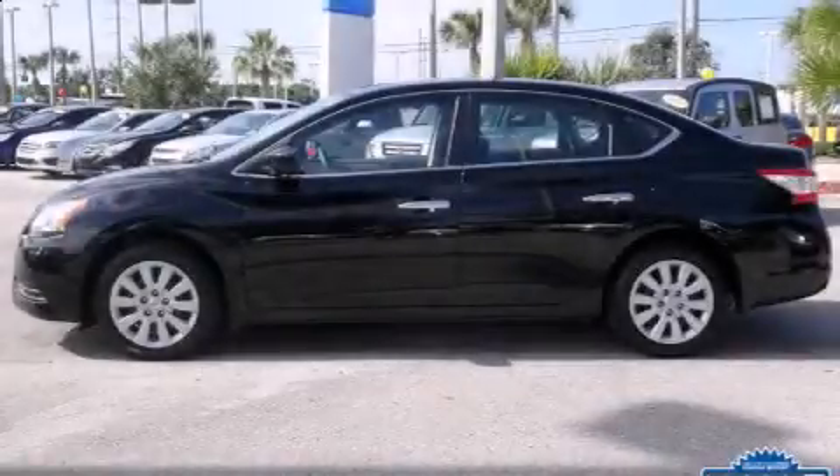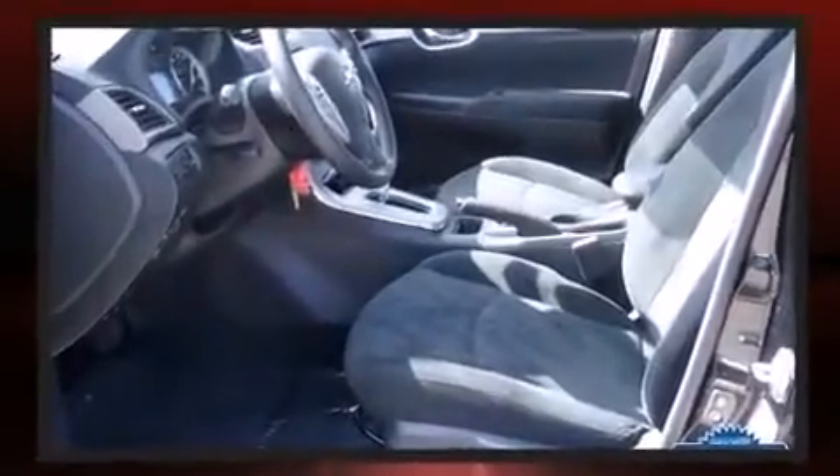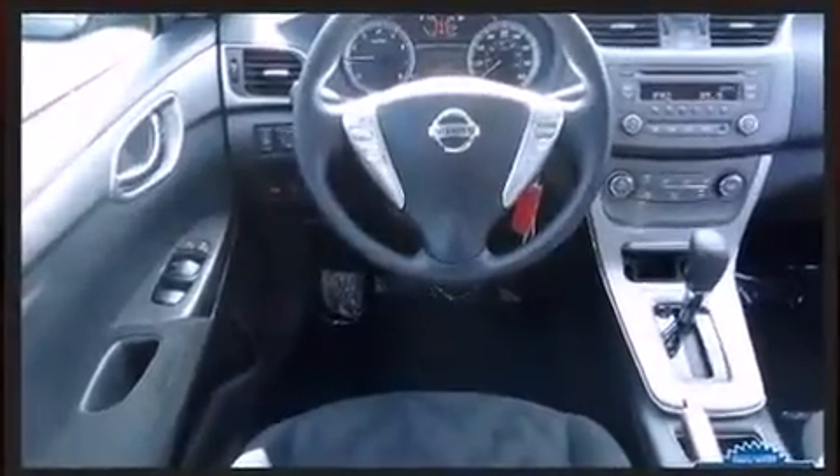Treat yourself to a test drive in the 2013 Nissan Sentra. With less than 10,000 miles on the odometer, this 4-door sedan prioritizes comfort, safety, and convenience. It features a continuously variable transmission, front-wheel drive, and a 1.8-liter 4-cylinder engine.